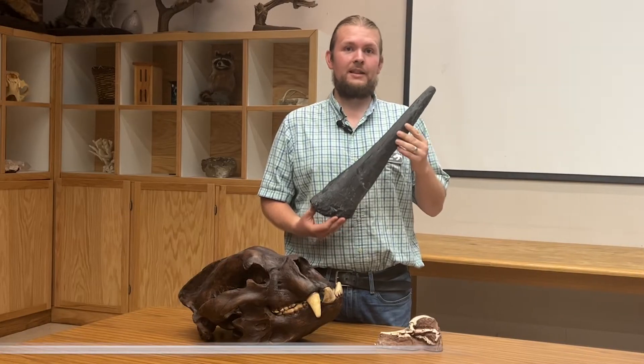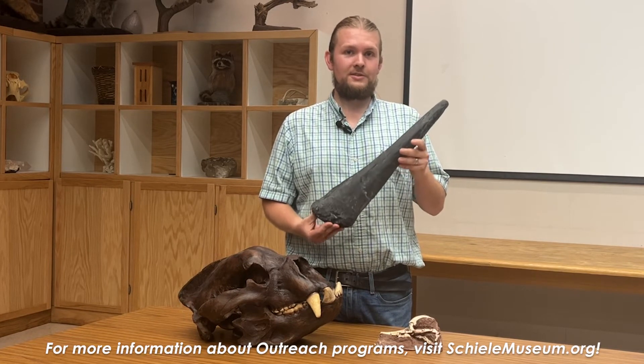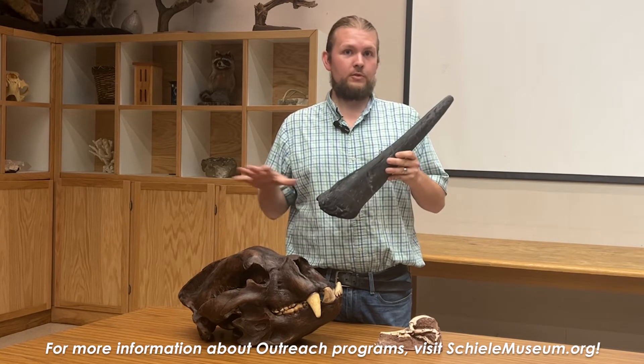Hello, I'm Nathan Chapman and let me walk you through this program. This program entails students getting to explore the wonderful world of fossils — everything from marine fossils to terrestrial fossils.